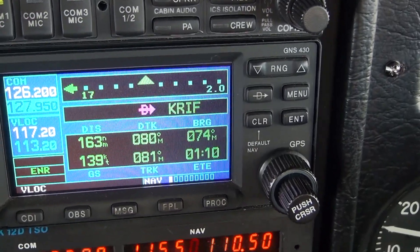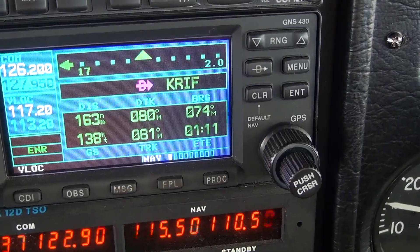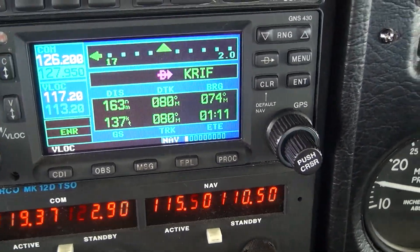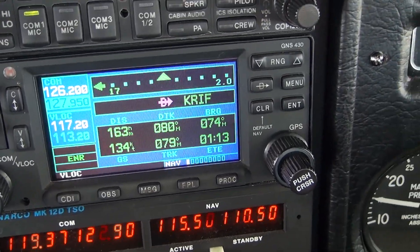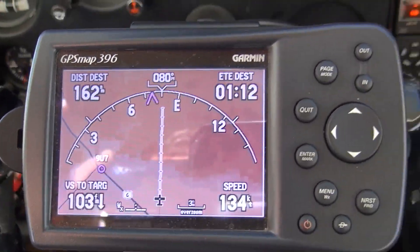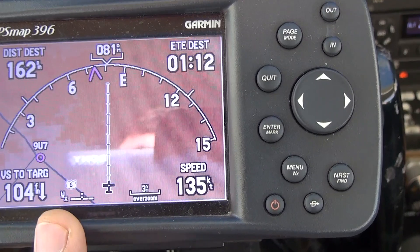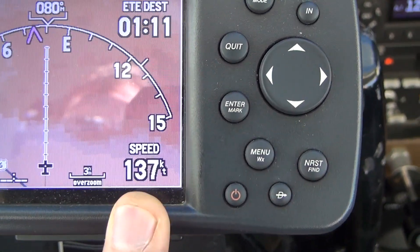I'm starting to get up to 13,500 feet. I have a couple of GPS units here — this is an old-school Garmin 430 with WAAS, the Wide Area Augmentation System, which is a more accurate system. Over here I also have an older GPS that gives me an alternative and also shows me ground speed.